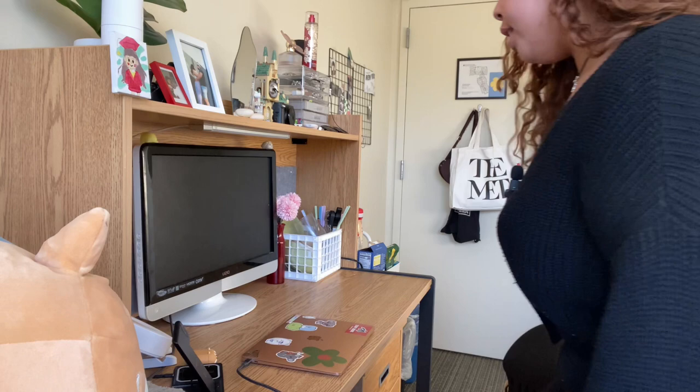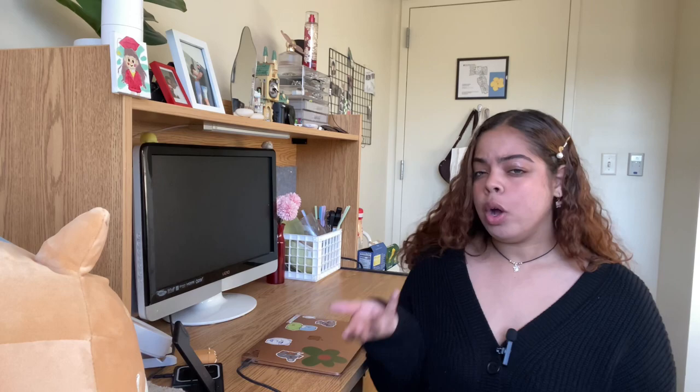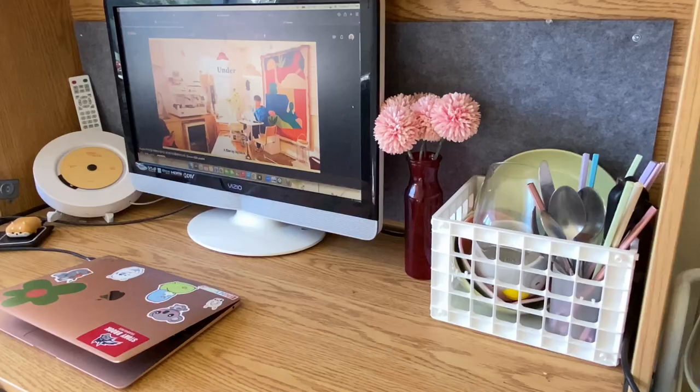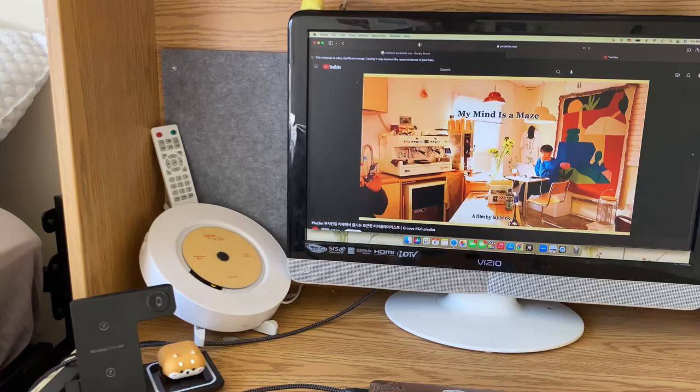Moving on to my desk — to be very honest, I don't really use it that much. You will never see me doing homework or assignments here. I just feel like I can't concentrate in my room. My room is supposed to be a place to relax, be comfortable, and have fun. If I study, it's going to be at a student lounge or somewhere outdoors. But I do use my desk to pull up music or movies, and I'll sit in my little living room area and watch movies and chill.